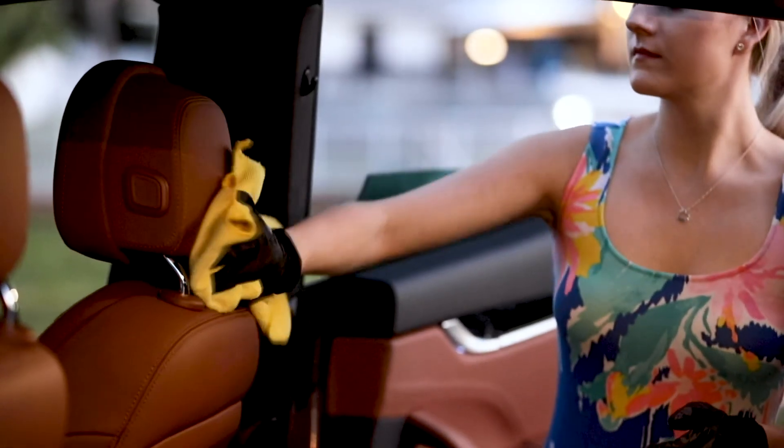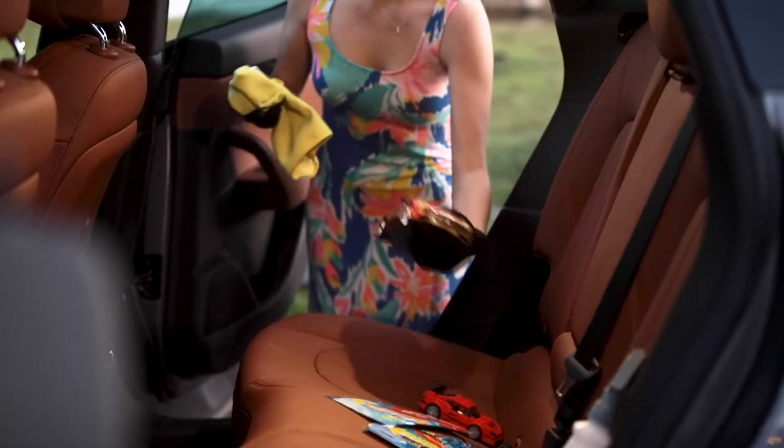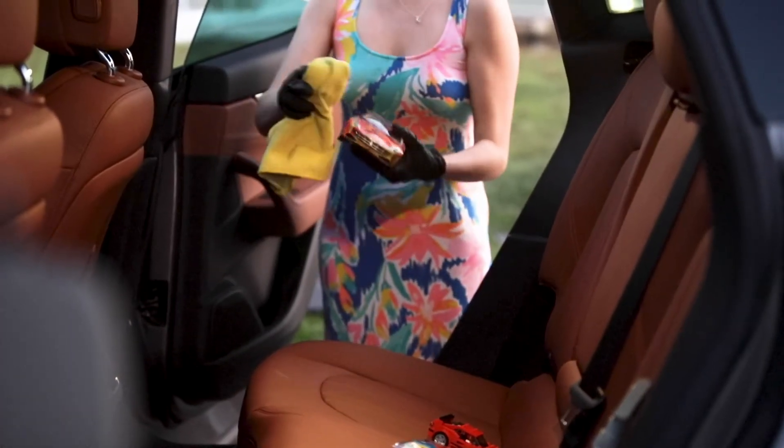If you have children, make sure you clean their toys, car seats, car blankets, and any other items they may touch regularly.